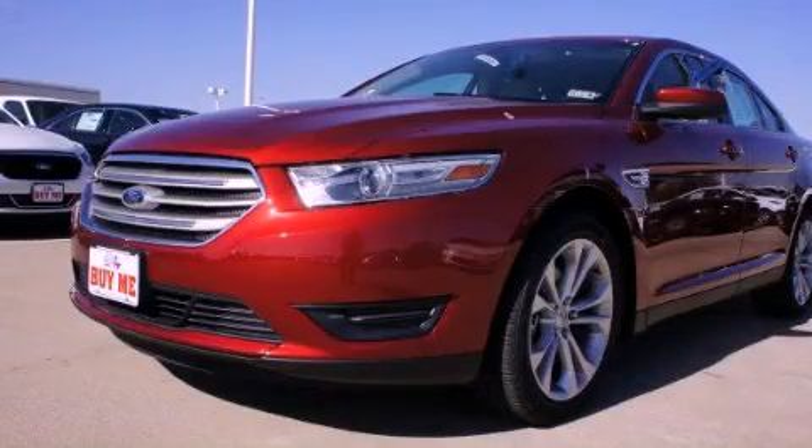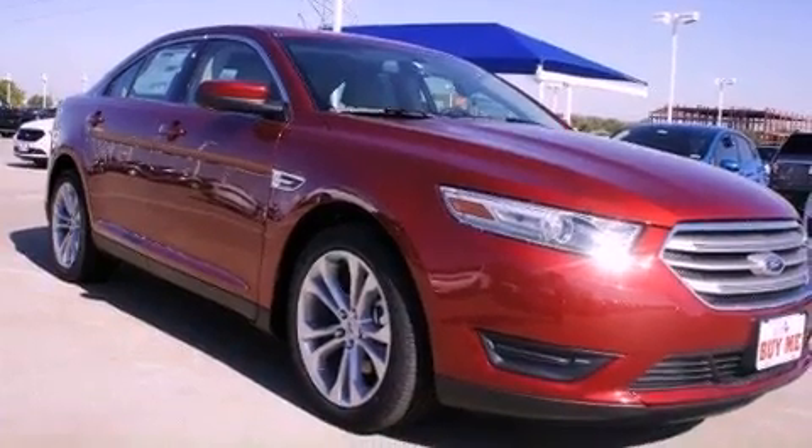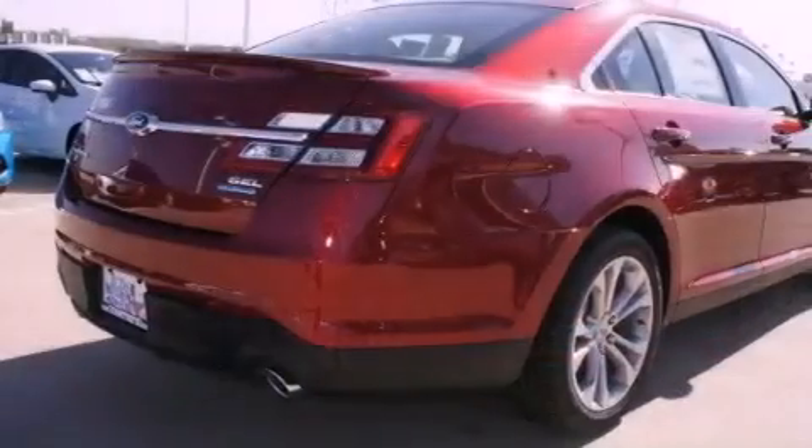This is a brand new 2013 Ford Taurus. It has a 3.5-liter six-cylinder engine and a six-speed automatic transmission.